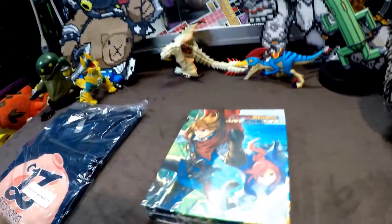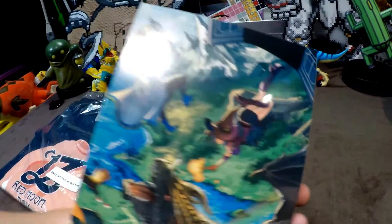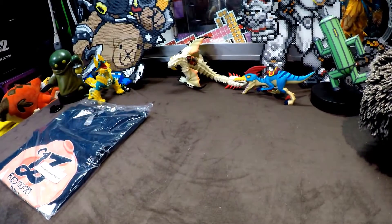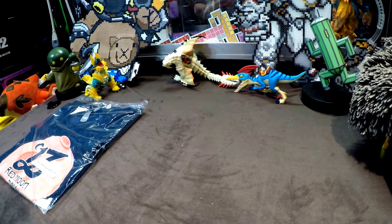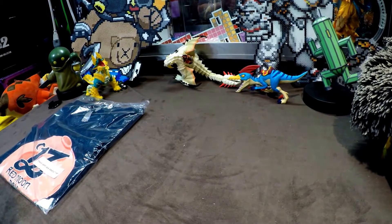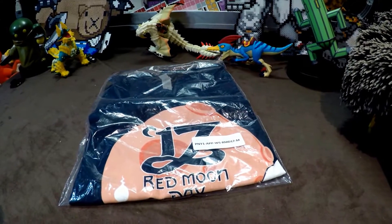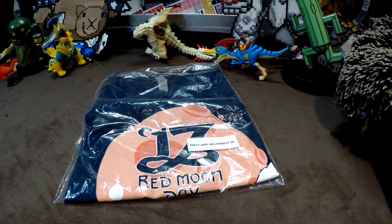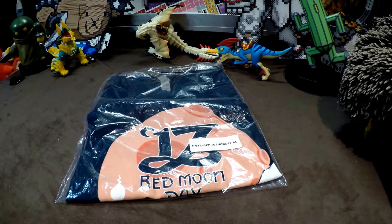I'm a Nippon Ichi fanboy and we've got RPG Maker FES on 3DS collector's edition with its pretty box art. And as an added bonus — because I thought it might be a little bit too small for its own video — although nothing Nippon Ichi is too small — we're going to be popping open the Red Moon Day shirt,